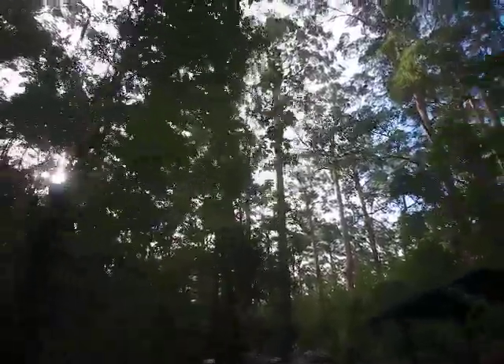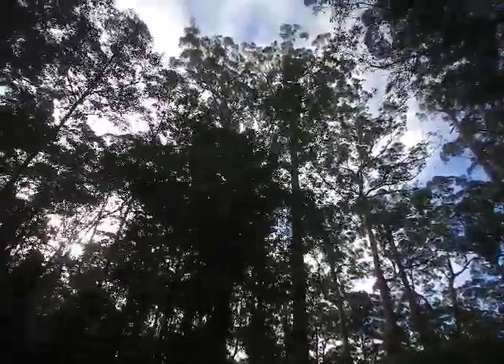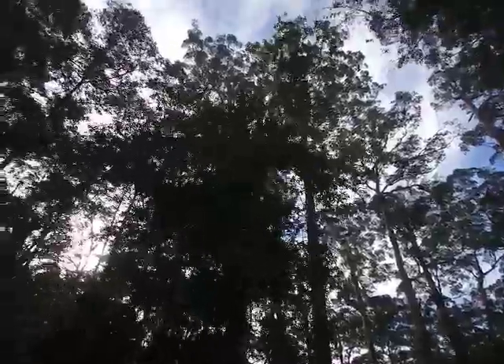We do have the Gloucester Tree in Pemberton which has always been used as a fire lookout tree, constructed in the 1940s during a visit by the Duke of Gloucester — that's where it gets its name, Gloucester Tree. This one was built as a tourist attraction, so it's never actually been used as a fire lookout tree.